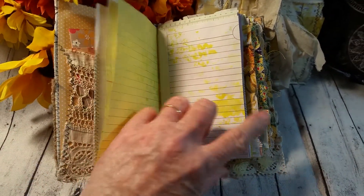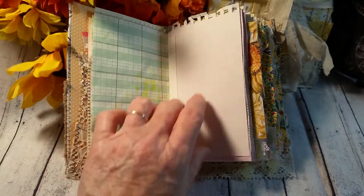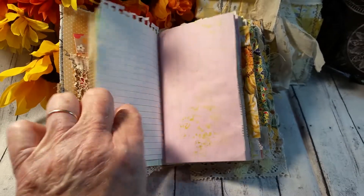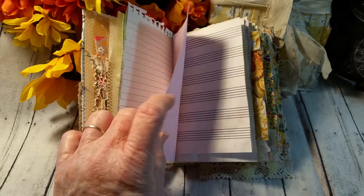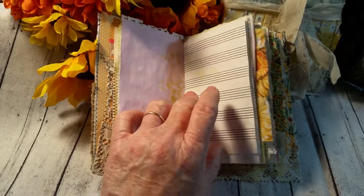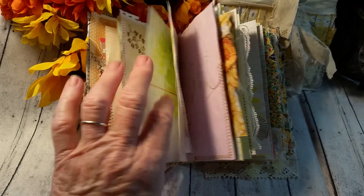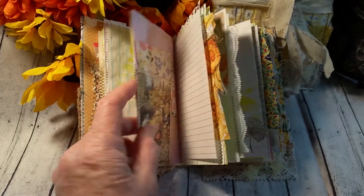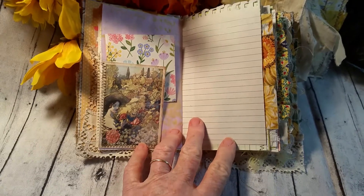She has pages that are sprayed with dilution sprays. She has various types of papers and some fabric on the edges. There are lots of colors in here — it's not just yellows and oranges and browns; there's green, there's pink, there's lavender. Speaking of which, that's a really pretty page.